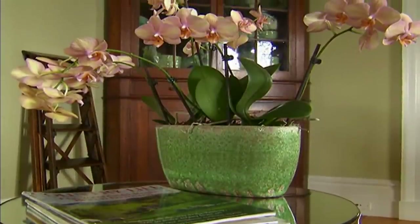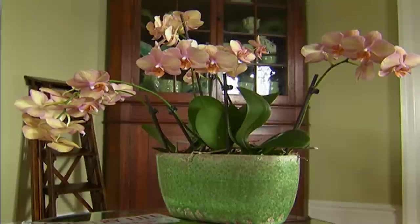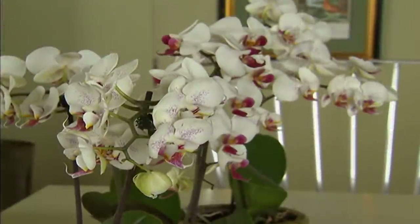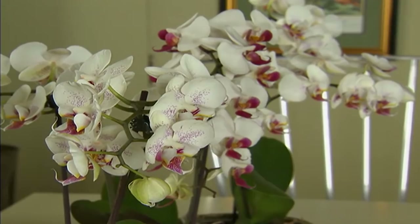These are wonderful to have in the house because the blooms will last so long — we're talking three to four months these things will flower. So if you've never grown the phalaenopsis orchid because you were afraid you would kill it, and a lot of people do because they overwater, try some of the Just Add Ice Orchids — three cubes per plant per week. It's that simple.